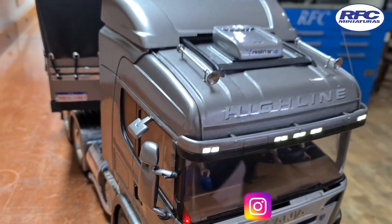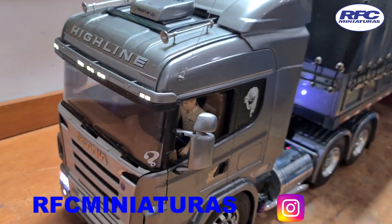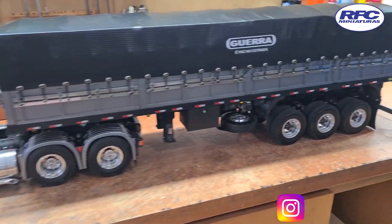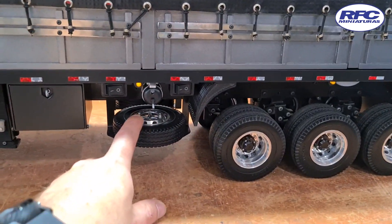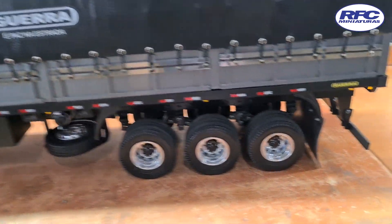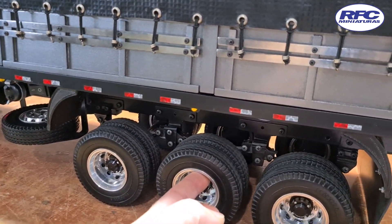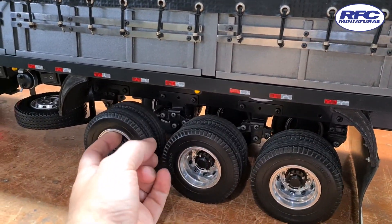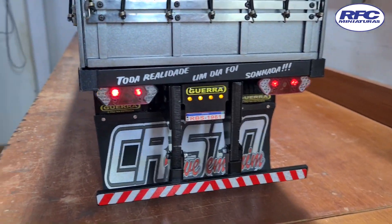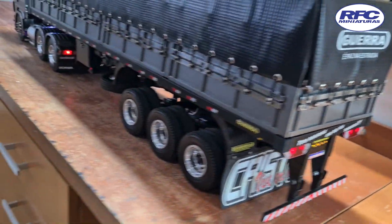Um caminhão muito bem equipado e modestamente bem montado. Carreta graneleira, três eixos — até no estepe tem roda de alumínio. Vocês veem o luxo dessa carreta: para-choques camuflados, aquela suspensão top que vocês já conhecem, um balancinho. Uma cor muito bonita, um grafite metálico.